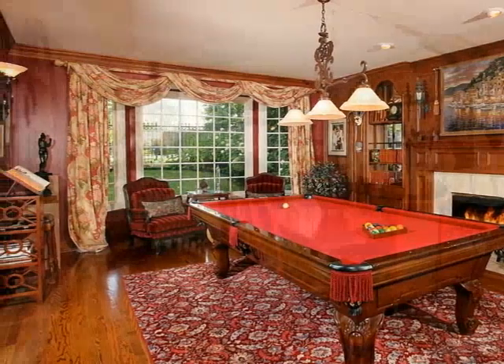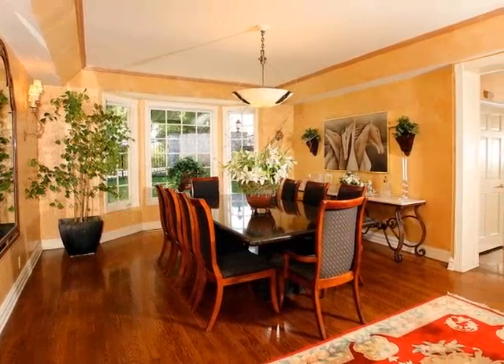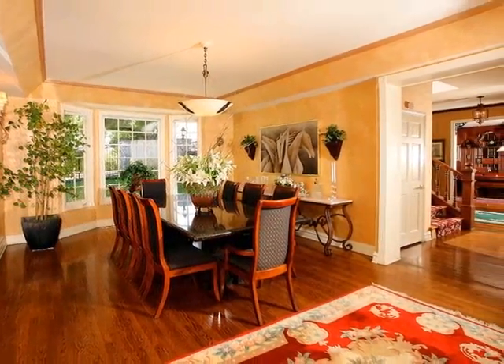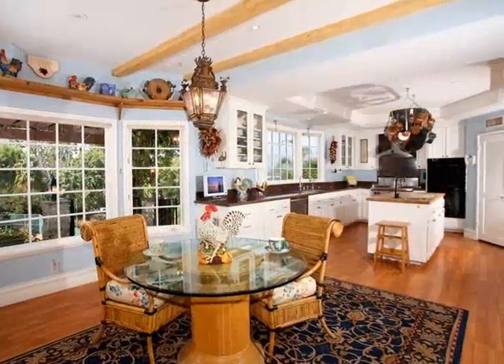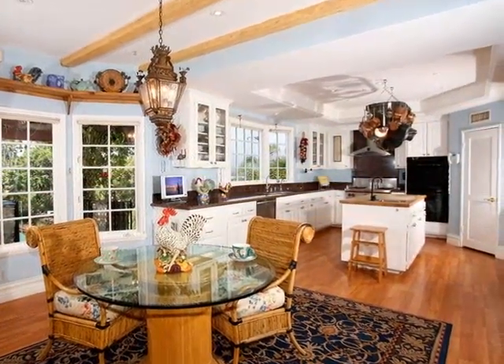With room to accommodate more than 25 guests for dinner, seasonal celebrations can be as lively as you like. The enormous gourmet kitchen is stunning, with granite counters, a butcher block island, a Wolf stove, and convenient in-kitchen dining.